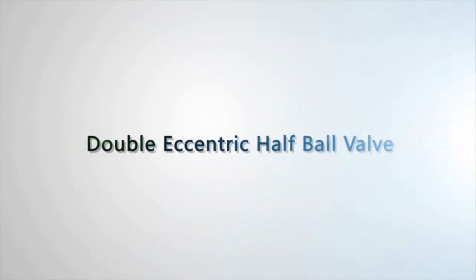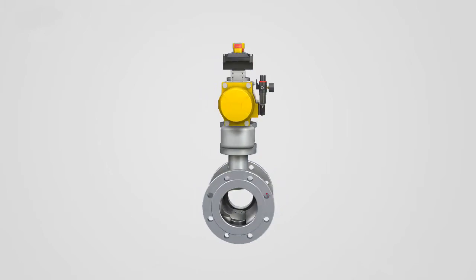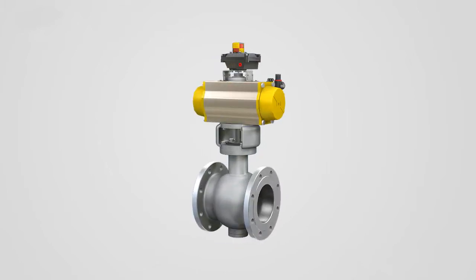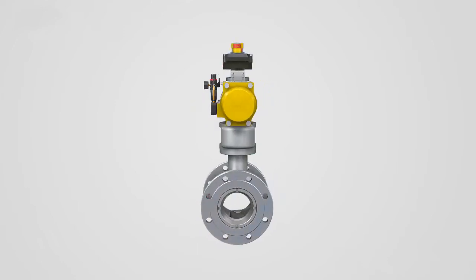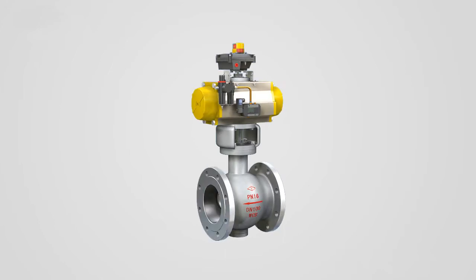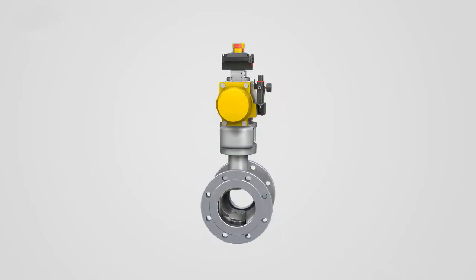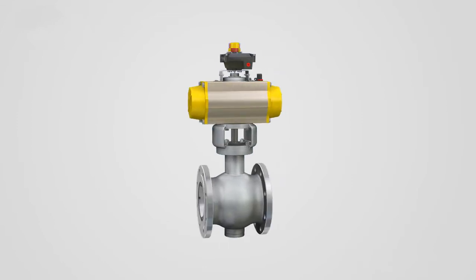This double centered half-ball valve is particularly suitable for mediums like molten steel, molten aluminum, fiber, tiny solid particles, pulp, coral ash, petroleum and gas. Because of its excellent performance in abrasion and erosion resistance,